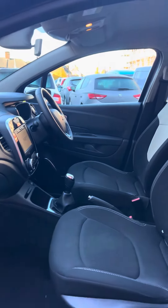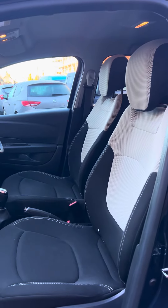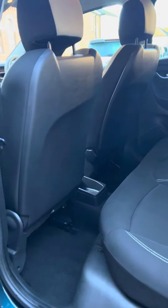Nice clean interior — lovely seats with the light inserts in the backrest and headrests. Dark tint privacy glass in the back, and it's nice and clean in the back with plenty of leg room.